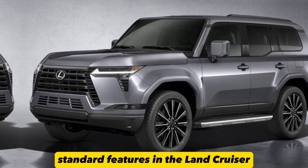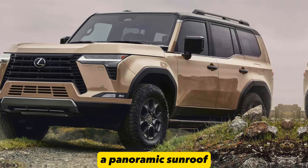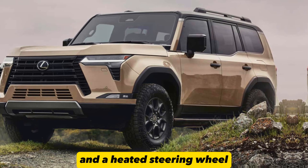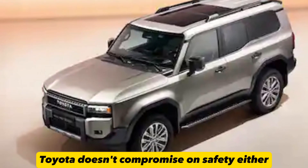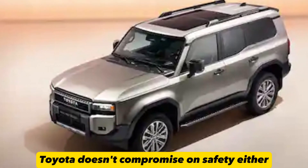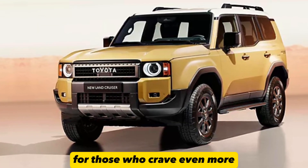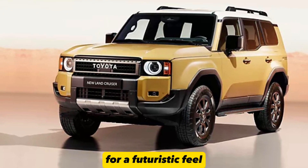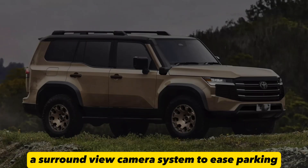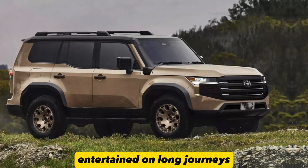Feature-rich. Standard features in the Land Cruiser LSC 300 leave little to be desired — a panoramic sunroof lets in the outside world, and a heated steering wheel ensures comfort during the colder months. The premium sound system fills the cabin with exceptional audio quality. Toyota doesn't compromise on safety either, equipping this SUV with an array of advanced safety features that provide peace of mind. Optional features include a head-up display for a futuristic feel, a surround-view camera system to ease parking and maneuvering, and a rear entertainment system to keep passengers entertained on long journeys.